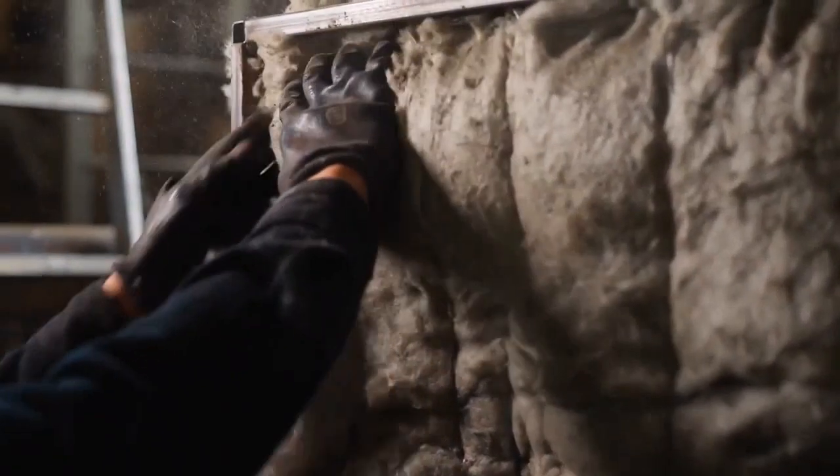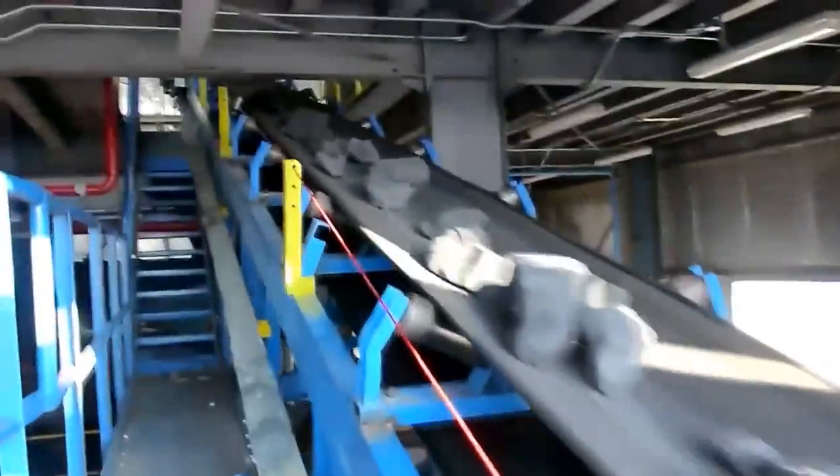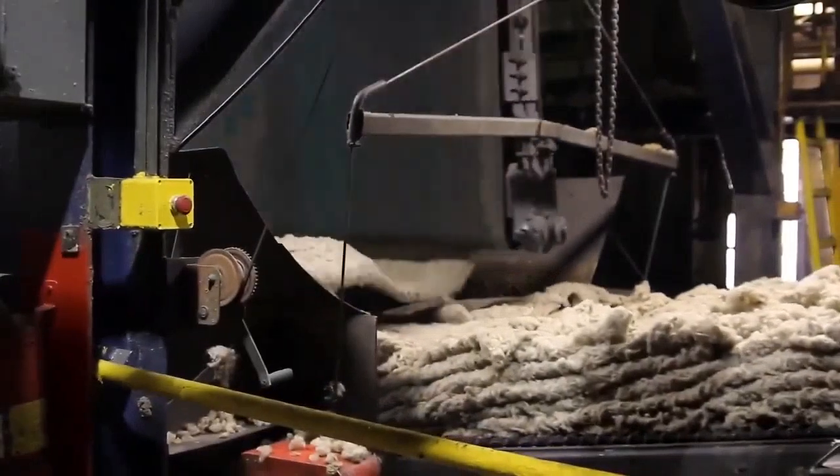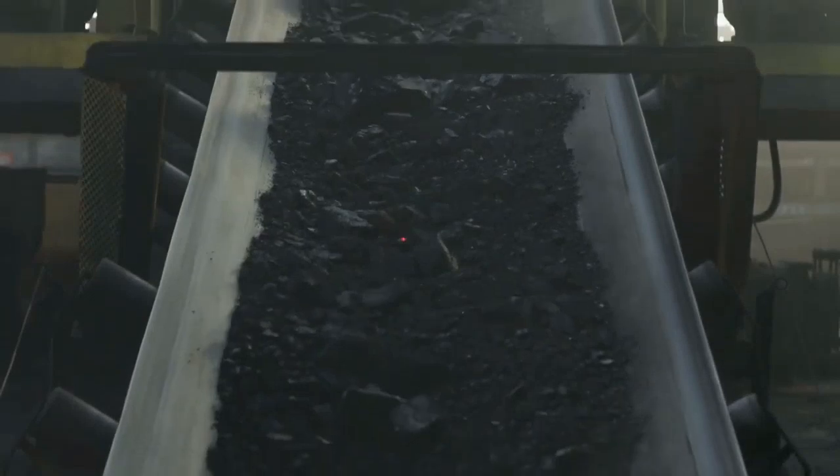Mineral wool is super handy and is used in all sorts of industries. They make it from big chunks of slag and rock by heating and spinning them until they turn into thread-like things. They usually get these chunks from the steel industry, and they use coke to make the magic happen.